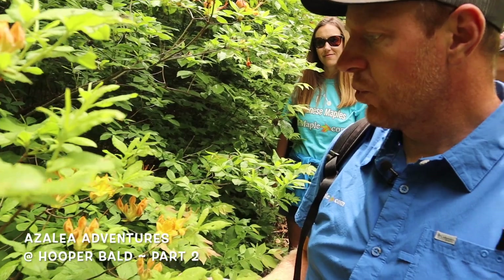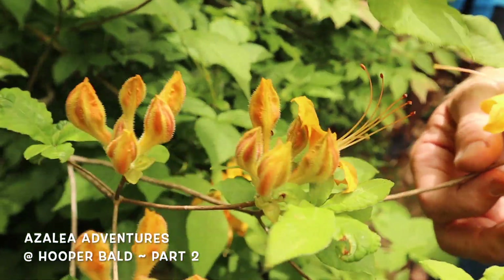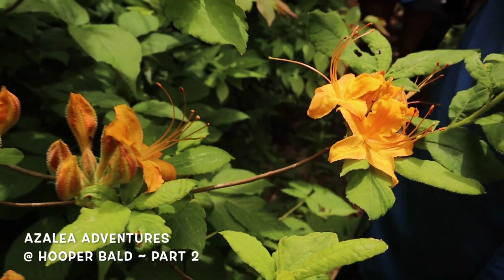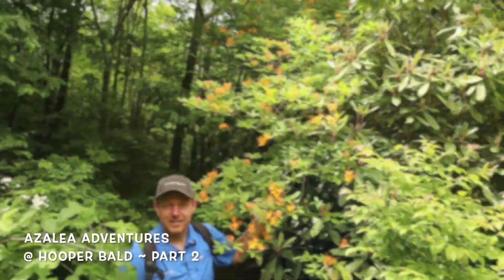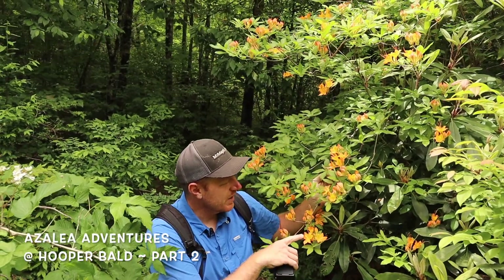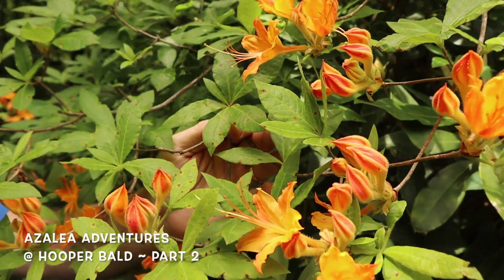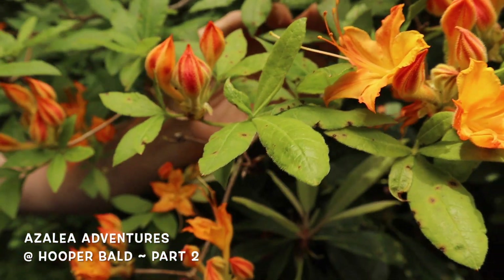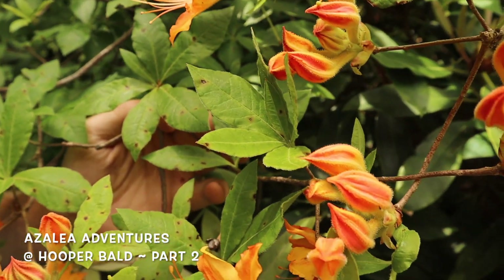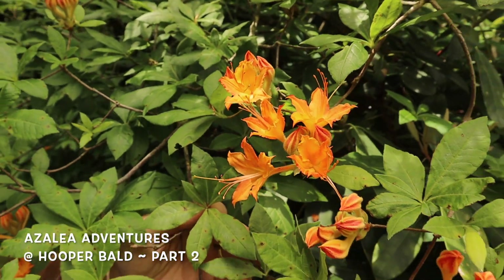It's showing really good yellow color with some yellow-orange trusses just now starting to bloom — definitely something showing a little bit extra. Another unique one here has orange in the center with a rosier orange on the outside edge — pretty awesome. This back trail down from the bald, rather than the main trail, is where we're seeing a lot of variability, and we're spotting some really cool ones down here on Hooper Bald.